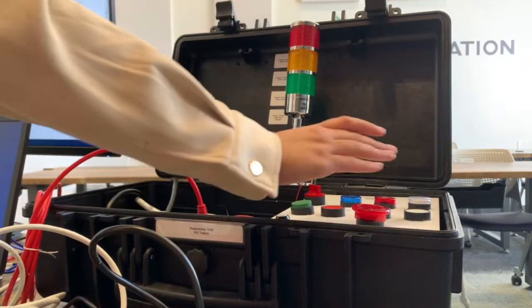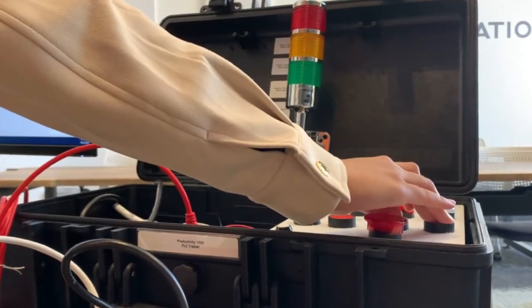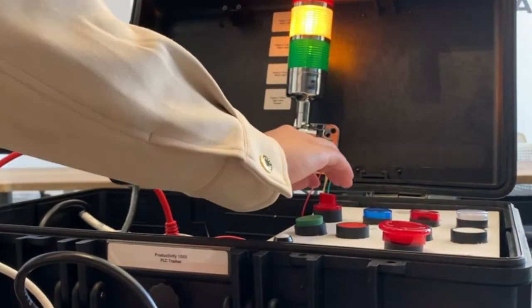I was given a lab-in-a-box by my team lead, and that was to aid me in learning how to program a PLC.